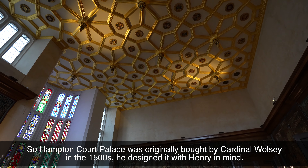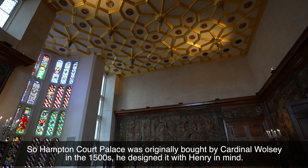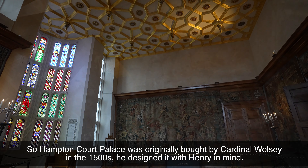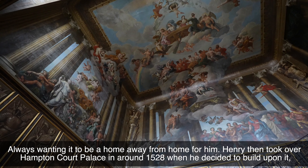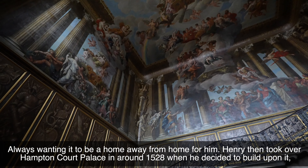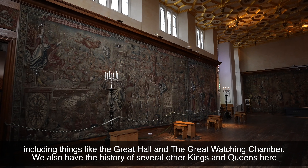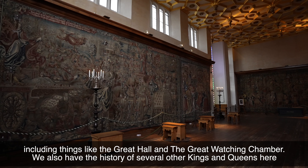Hampton Court Palace was originally bought by Cardinal Wolsey in the 1500s. He designed it with Henry in mind, always wanting it to be a home away from home for him. Henry then took over Hampton Court Palace in around 1528 when he decided to build upon it, including things like the Great Hall and the Great Watching Chamber.